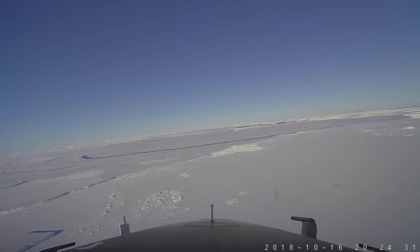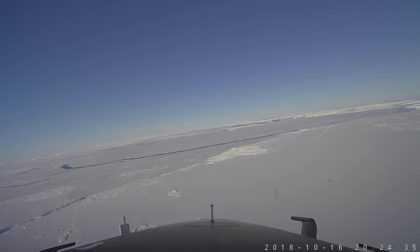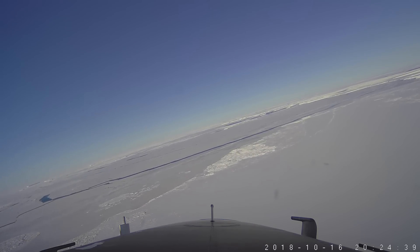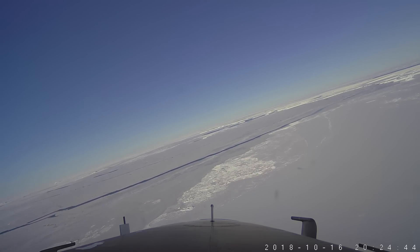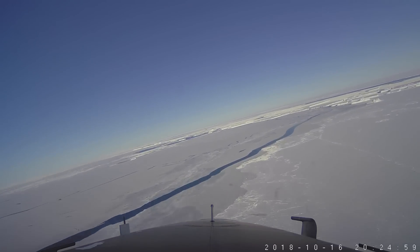This video is from the 16 October 2018 Northern Peninsula Ice Bridge mission. We're about one-third of the way into the flight right now, and we have just finished our first transect across the Larsen Sea ice shelf from west to east. We are making a right turn to get lined up for our second transect across the ice shelf.